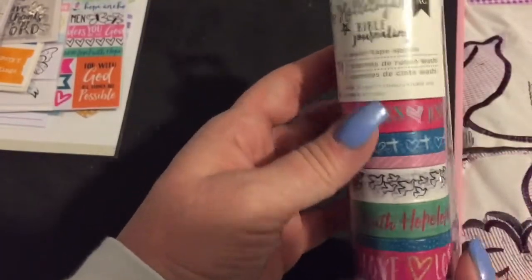That one says 'amen' — maybe it says something else or maybe it just says amen over and over, but either way, very cute.